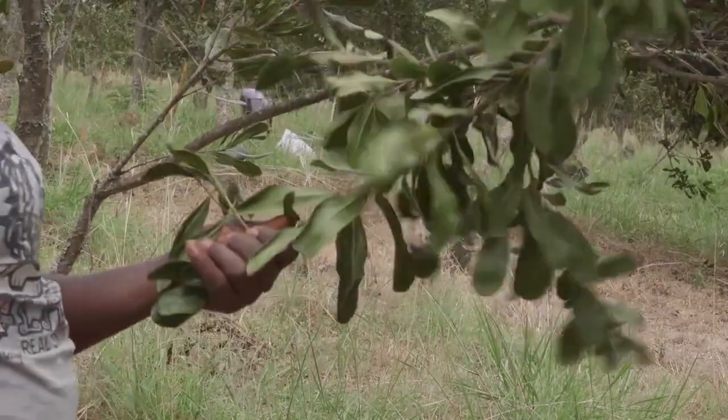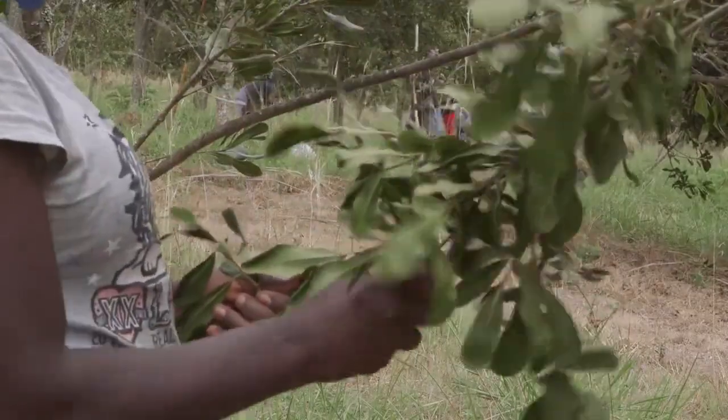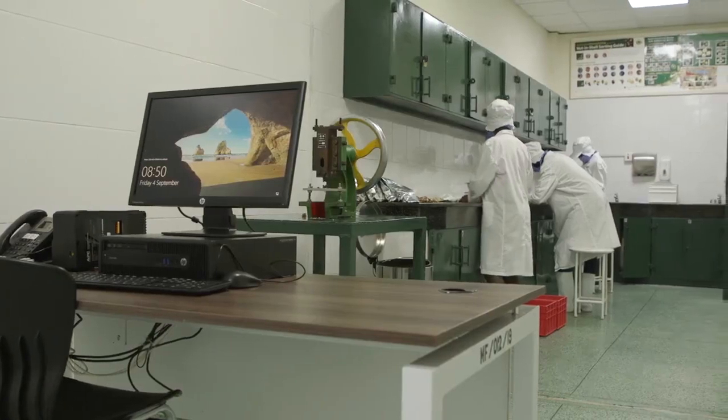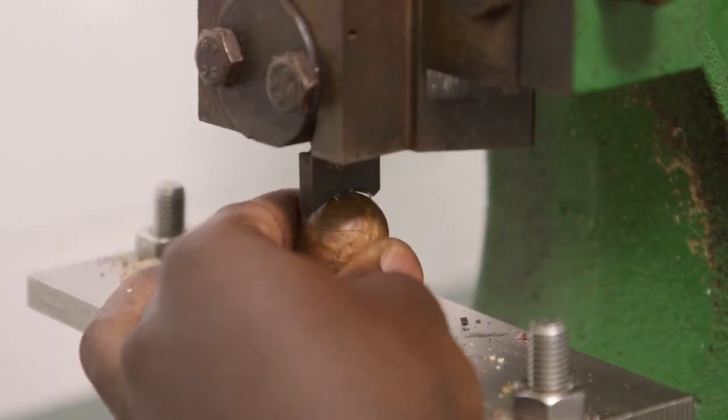During the harvesting of macadamia, the measures that we put in place ensure food safety. First, before we go harvesting, we do what are called maturity tests. We do not want to move in and remove any immature nuts.